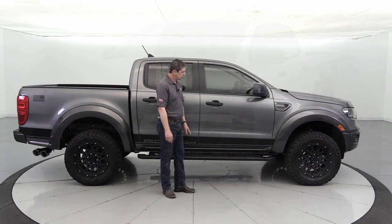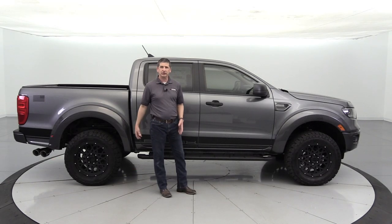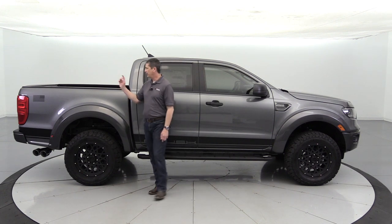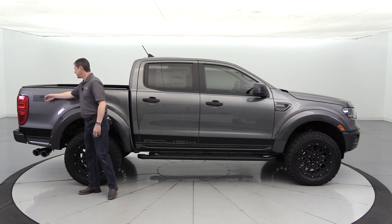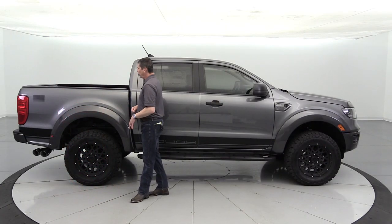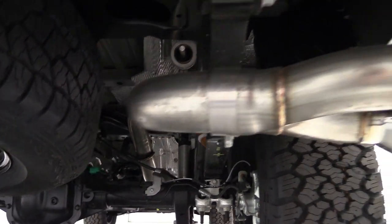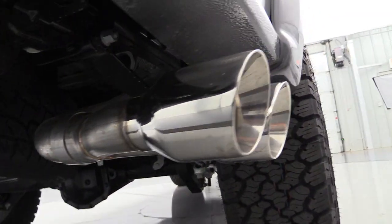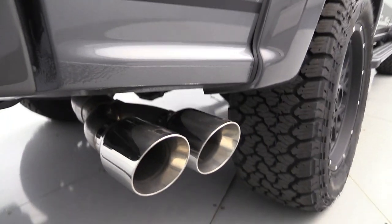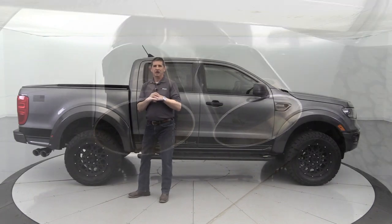The graphics on this are actually an upgraded option — I'll show you a clip from Roush's website of what the standard graphics look like. Standard is the Roush wording on the side, just like they do with the F-150s, plus the USA flag on the bedside. To finish off the side, you'll see the Roush dual tip cat-back exhaust system with chrome tips — a really sharp look.